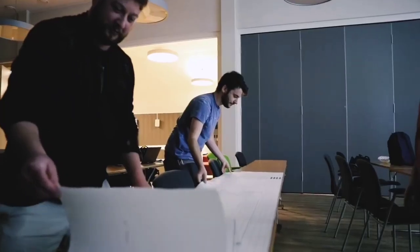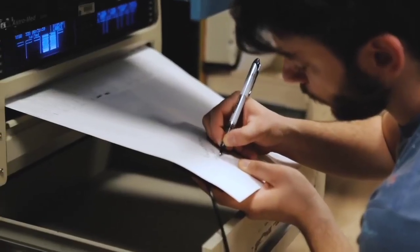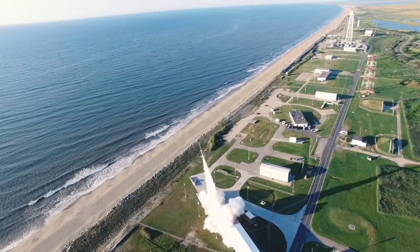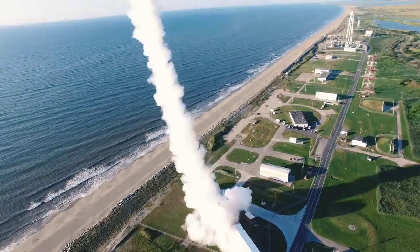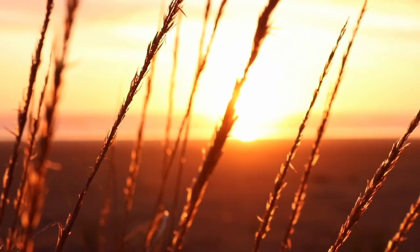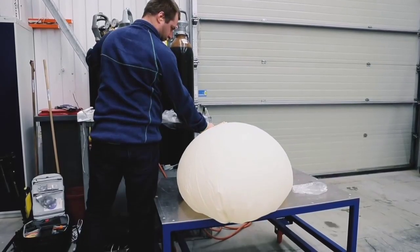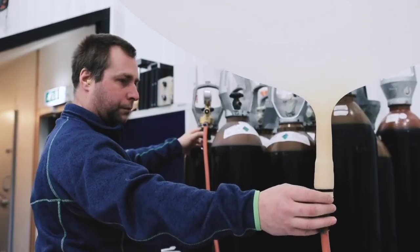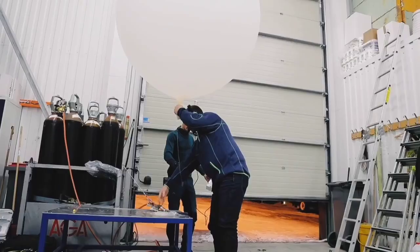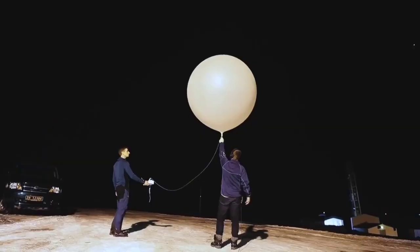There's a limited launch window and only one chance to get the launch right, because these are unguided rockets that go where they're pointed — unless the wind is blowing. Wind literally just blows them off course, so these rockets can't be launched in high winds. In order to measure the winds, they launched balloons with GPS trackers, released every 15 to 30 minutes, then monitored to see how fast the winds were carrying them.